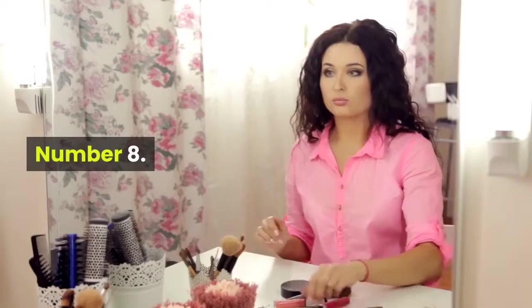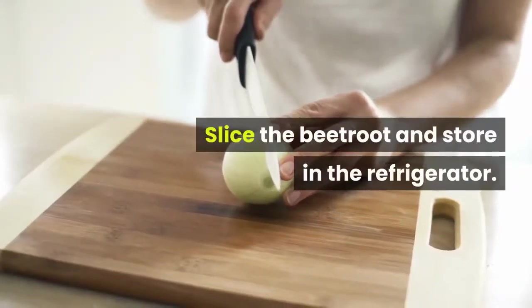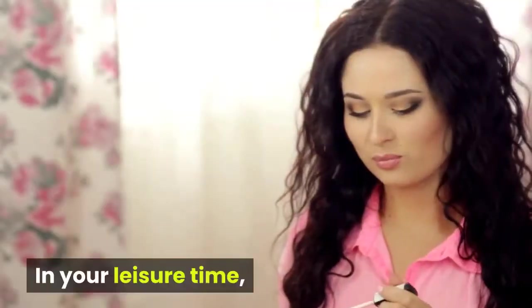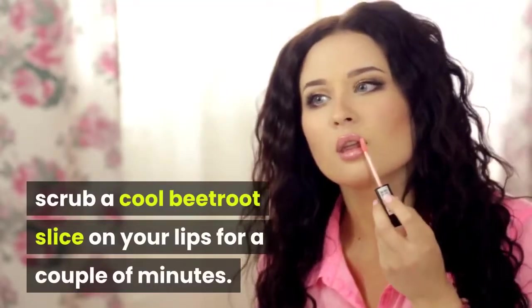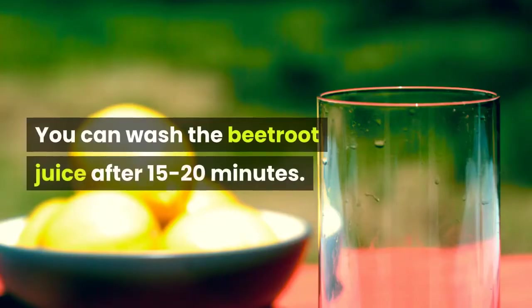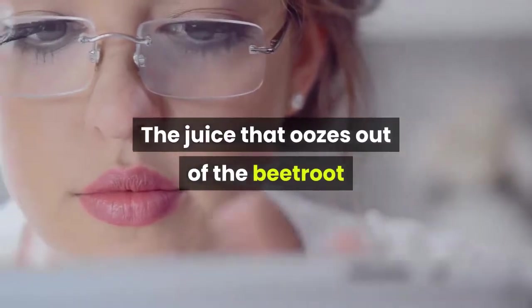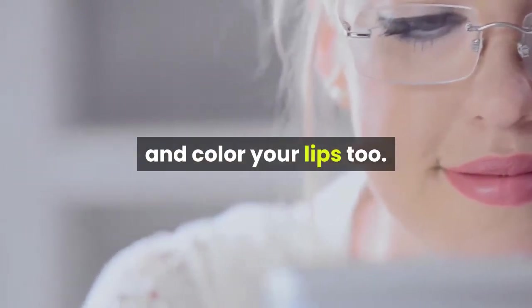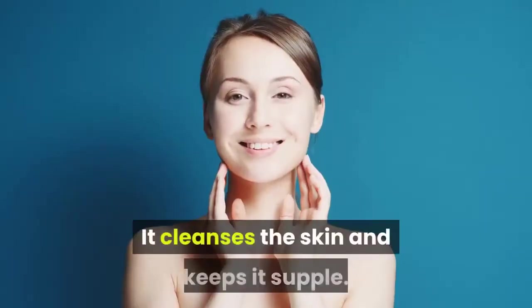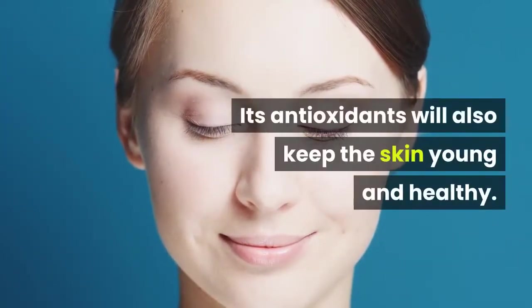Number 8: Beetroot Slice. Slice the beetroot and store in the refrigerator. In your leisure time, scrub a cool beetroot slice on your lips for a couple of minutes. You can wash the beetroot juice off after 15 to 20 minutes. The juice that oozes out of the beetroot onto your lips will remove the tan naturally and color your lips too. It cleanses the skin, keeps it supple, and its antioxidants will keep the skin young and healthy.